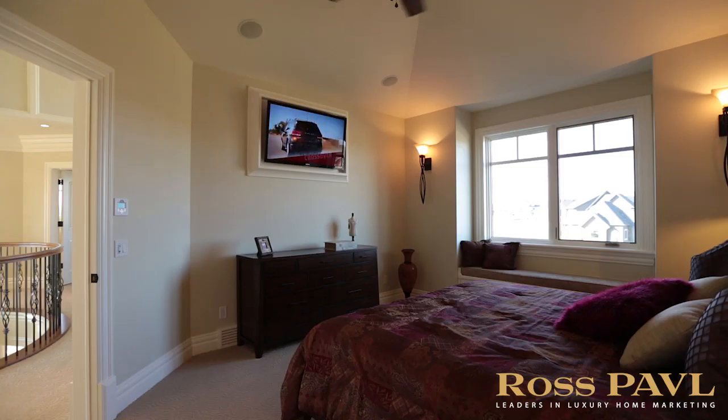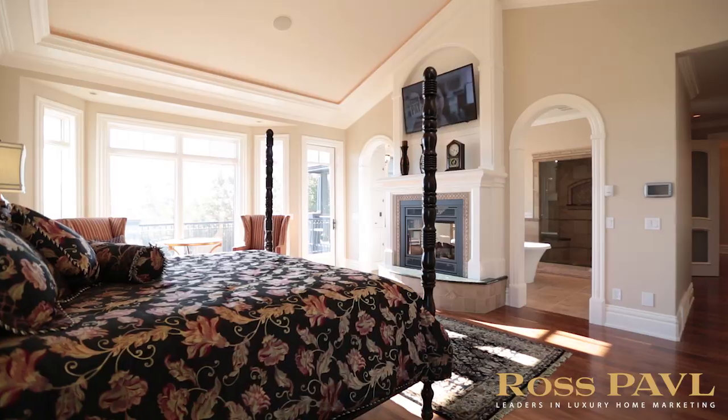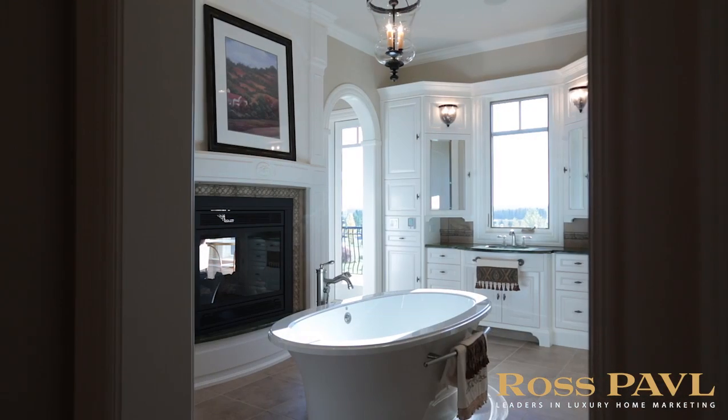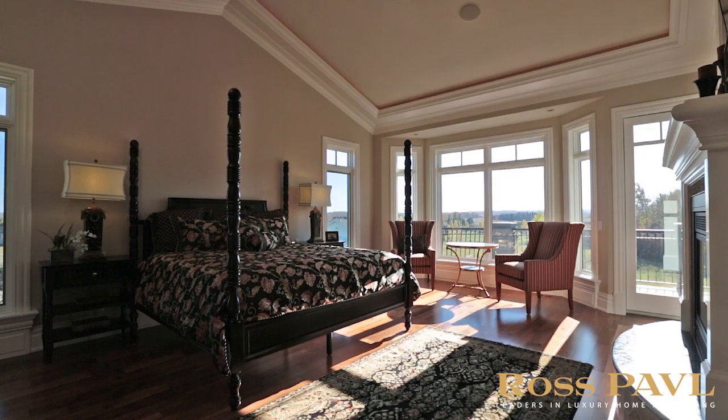Four bedrooms and seven bathrooms are highlighted by the incredible main floor master suite, featuring a two-sided fireplace, vaulted ceiling, steam shower, Bain Ultra freestanding air tub, huge walk-in dressing room, and French doors leading to the south-facing balcony.